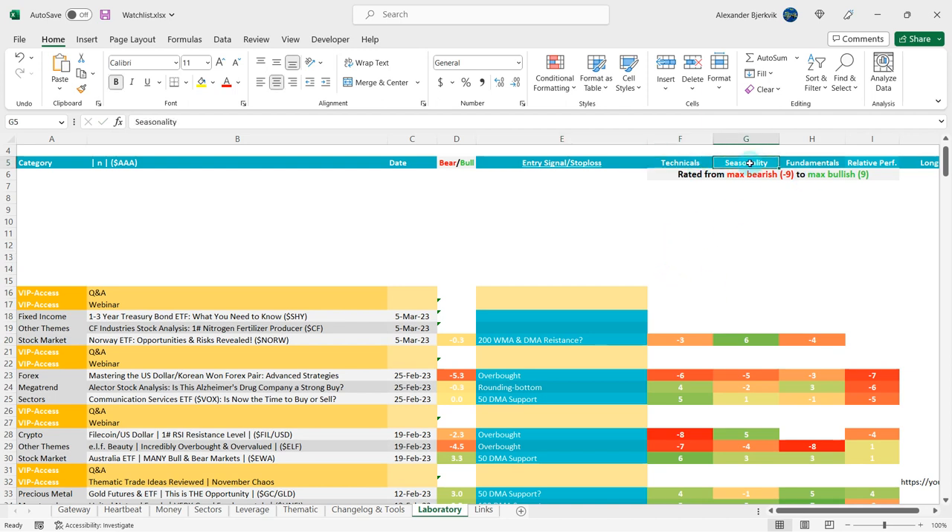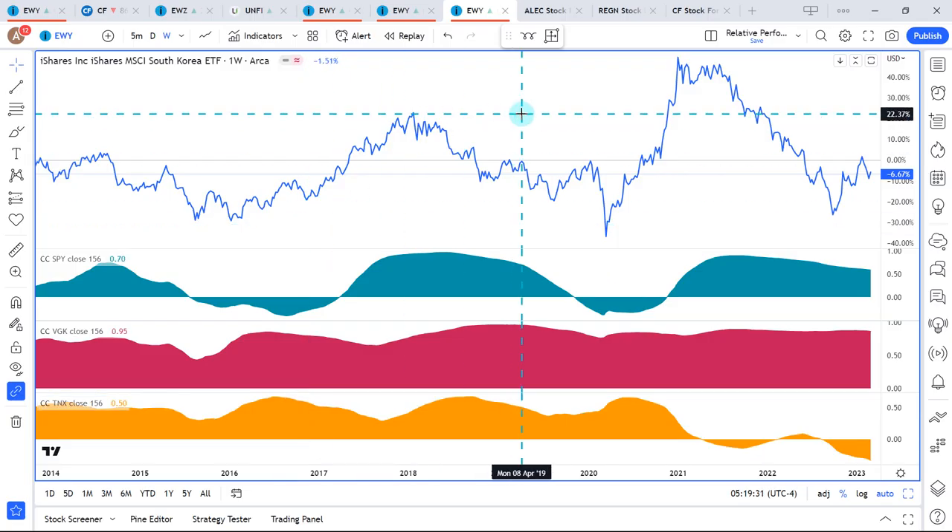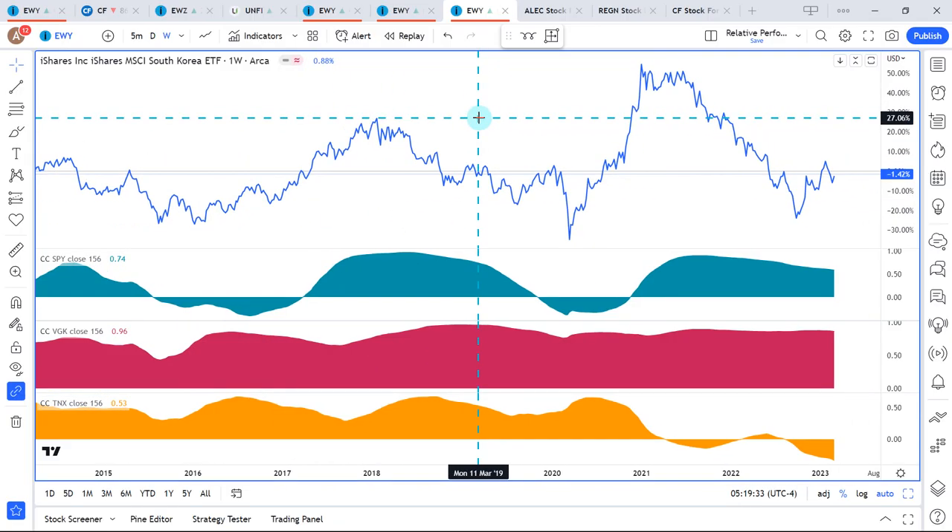The point of looking at technicals, seasonality, fundamentals, and relative performance is to get a bit of a measurement about how different actors in the market will behave vis-à-vis the Norwegian stock market ETF. You could be a person who leans on technicals and seasonality, but it's very nice to also be aware that maybe there is something about the fundamentals that could have a bit of an effect on how people invest in this ETF. The more you know, the better.